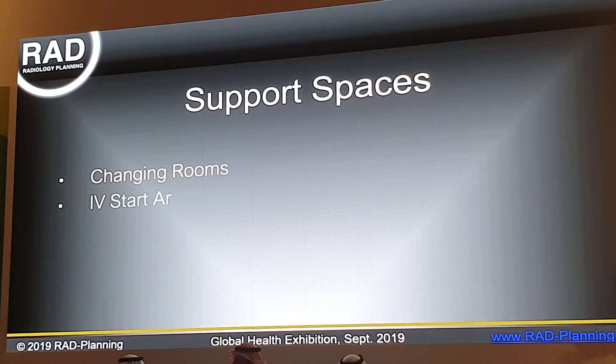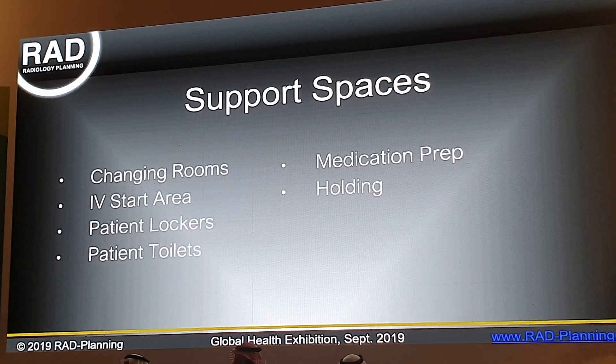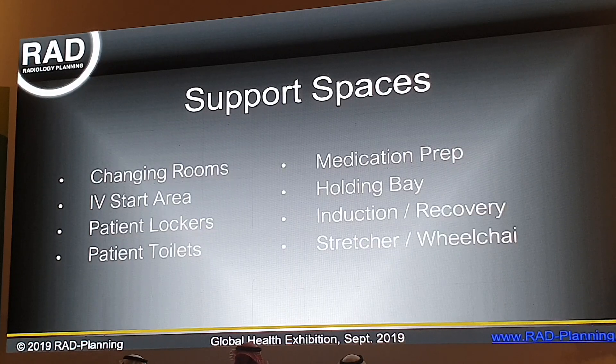Examples of the support spaces that are frequently overlooked include dedicated changing areas, an IV start area for contrast-enhanced exams so we're not starting the contrast injection in the room — saving 2 to 10 minutes of potential scan time — lockers for patient belongings, patient toilets inside the imaging area, medication storage and preparation areas, holding bays for non-ambulatory inpatients and high-acuity patients with associated infrastructure for medical gases. If we're doing sedation or anesthesia in the imaging area, dedicated areas are needed for induction, recovery, or code response, as well as storage for stretchers and wheelchairs.